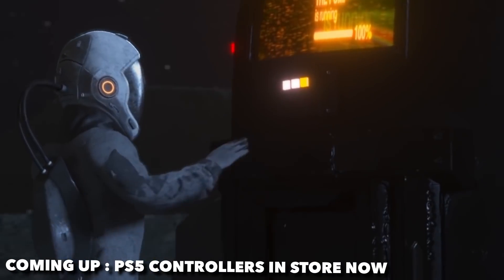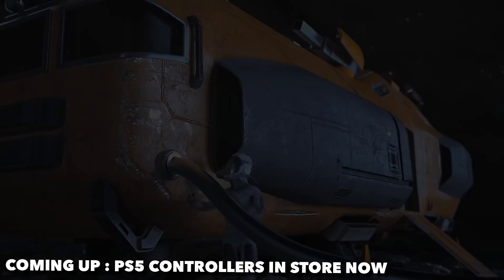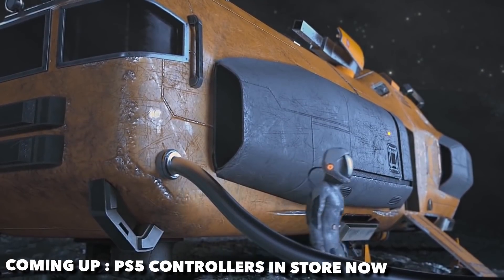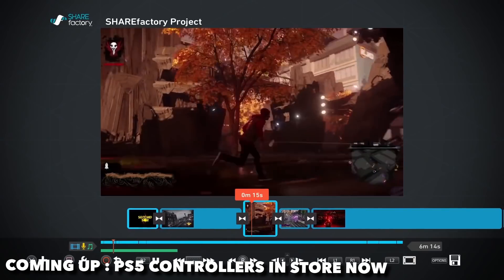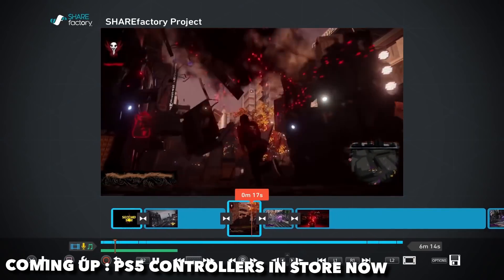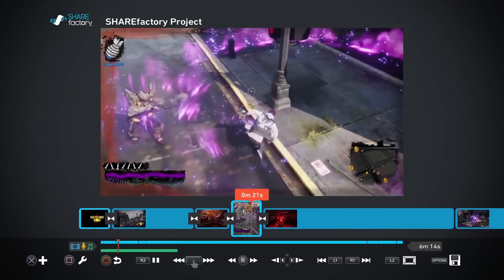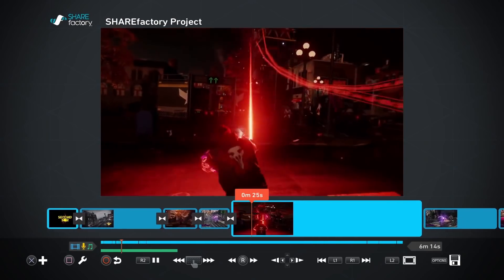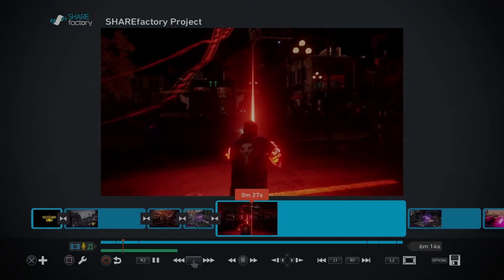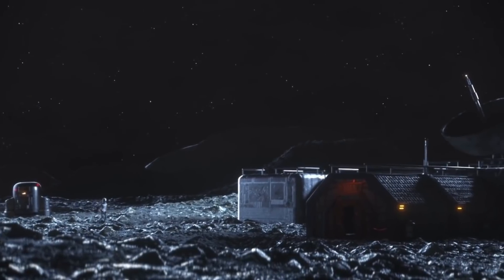Diving into the second story: PlayStation 5's Sharefactory Studio. For those who don't know, on the PlayStation 4 there's an application called Sharefactory that allows you to edit videos directly on the console and share them to social media platforms like YouTube. I've never really used it myself but I know a lot of others do.